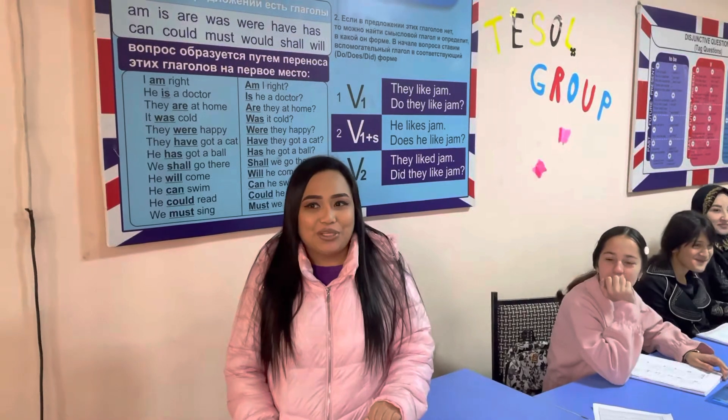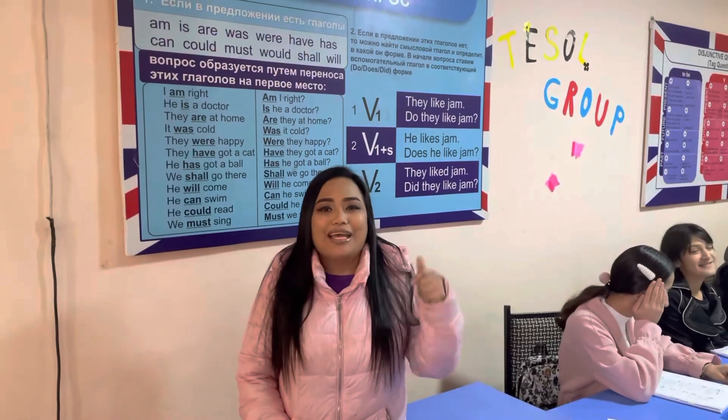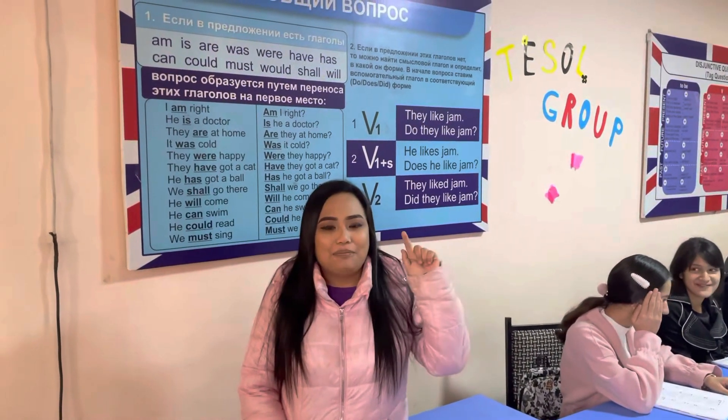Once again, this is Hannah, your teacher at Faridun Learning Center, Oxford British School, and Saman School. Don't forget to click the subscribe button, put a like on this video, and press the bell notification button for more upcoming videos. Have a great afternoon. Bye-bye.